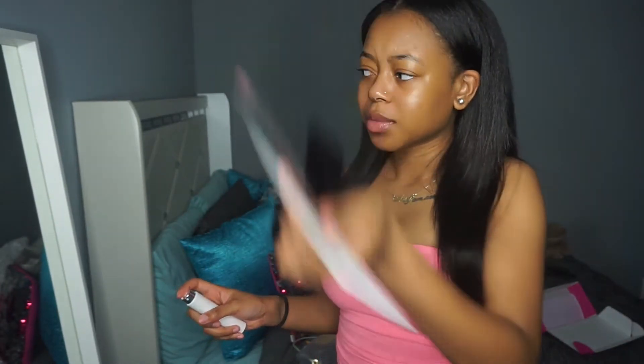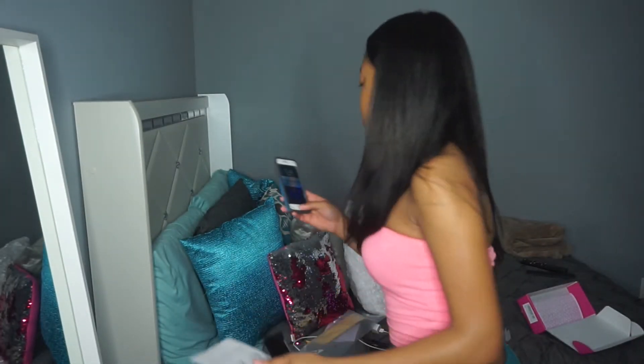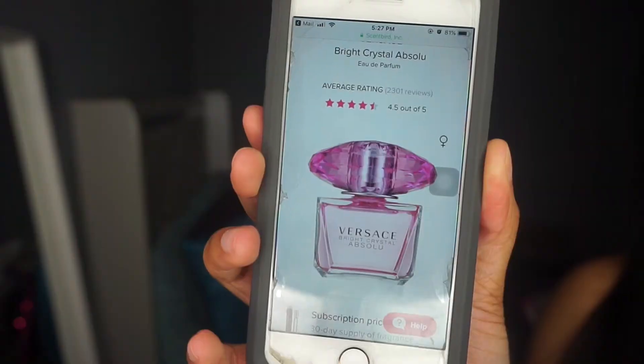The perfume I picked — I have to look it up real quick because I honestly don't remember. The perfume I picked was Versace Bright Crystal Absolute, and that is how it looks.